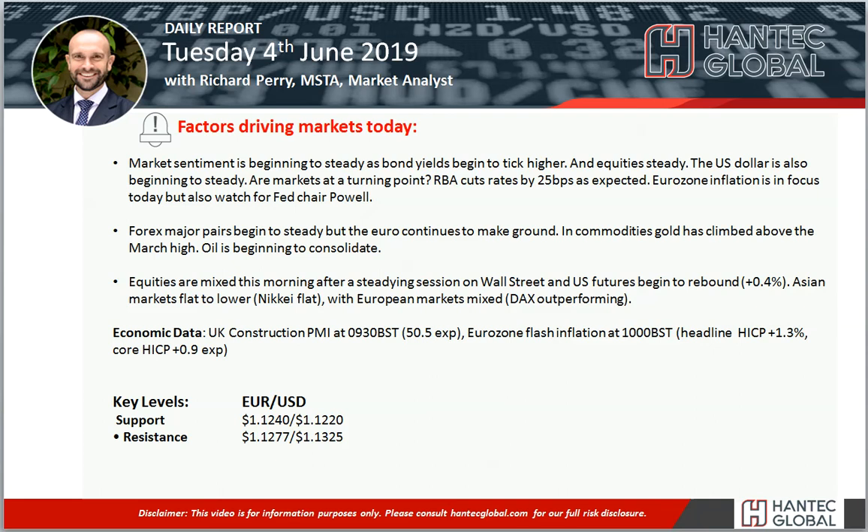Hello everyone and welcome back to my daily report market videos with me Richard Perry, Market Analyst at Hantec, on Tuesday the 4th of June.